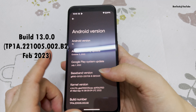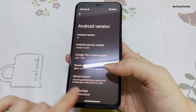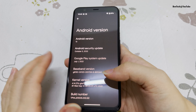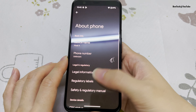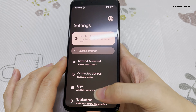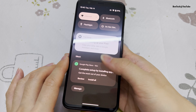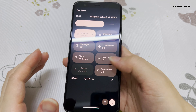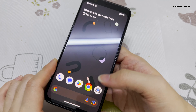It's basically the same, but you can see here it's the B2 version, which is the second version of the update. It kind of fixes some small bugs or security patches. So basically there are no new features or changes — it's still as good and as smooth as before.